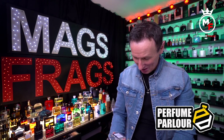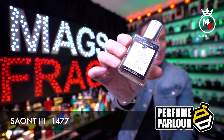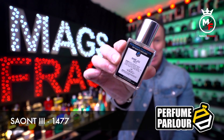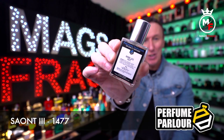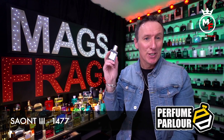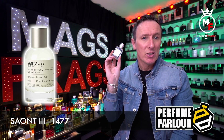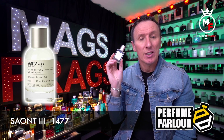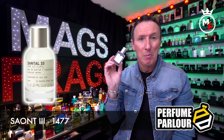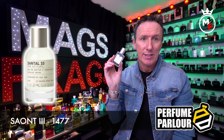The next one at number four is called Seant 3 — it might be a spelling mistake — and the perfume parlour code is 1477. This is a clone of Santal 33 from the house of Le Labo. The top notes are Virginia cedar and sandalwood; the mid notes are leather, papyrus, violet and cardamom; and in the base there's iris and amber.